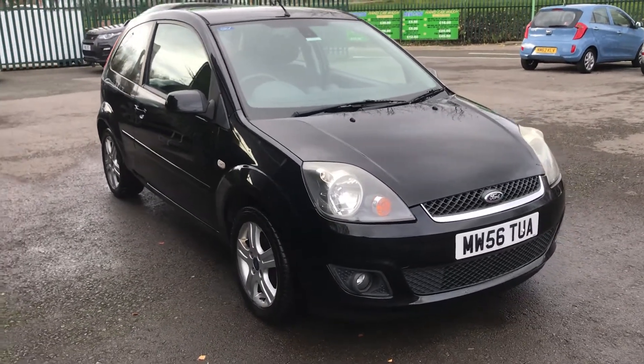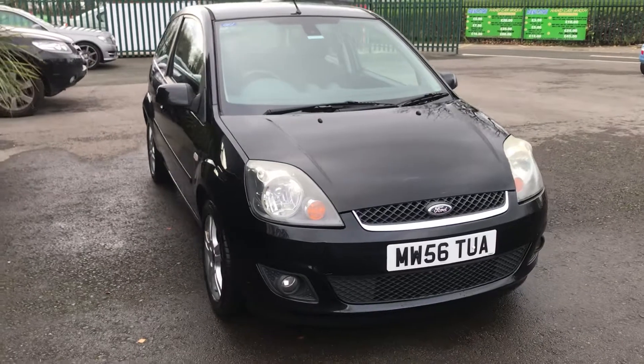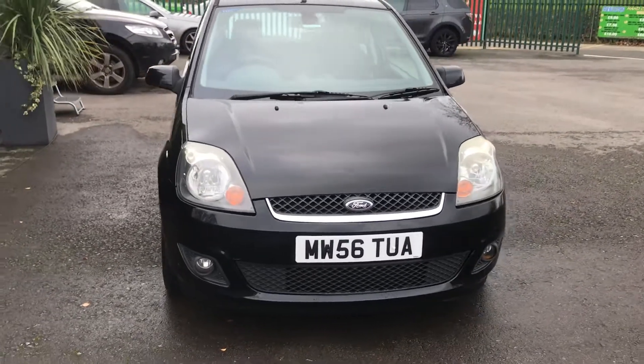For sale at Damon a car is a Ford Fiesta 1.25 ZTEC Climate 3 door. This is a short video to share on the vehicle in more detail.